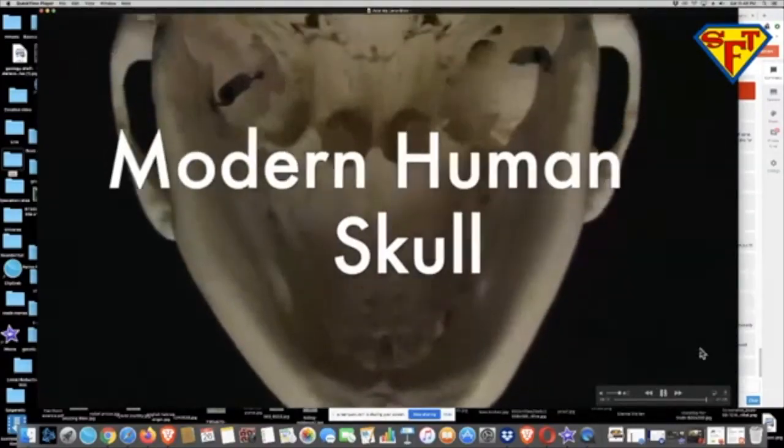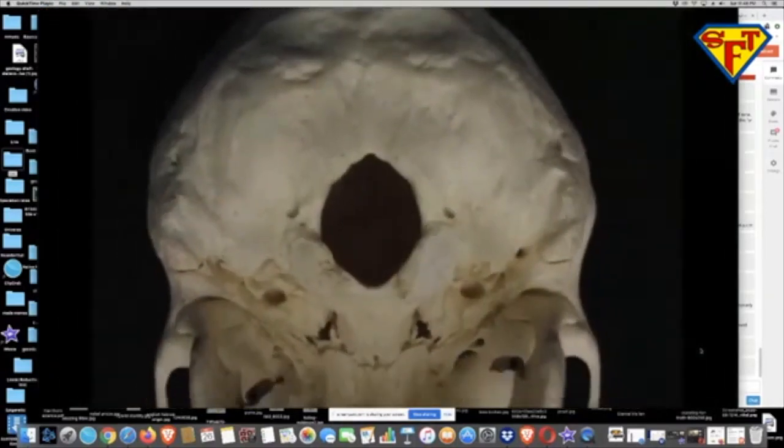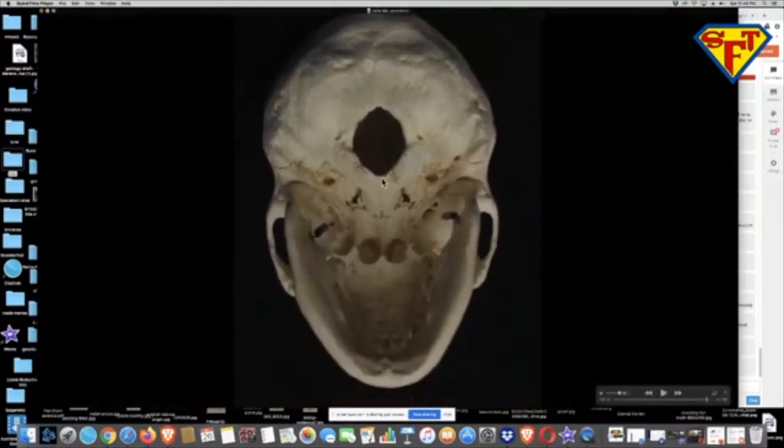This is the foramen magnum, which just means big hole. This is where the base of the spine comes into the skull. Right here is the very middle, and the reason it's in the middle is because of bipedalism — this is the center of gravity, and it's the easiest to balance our skull on. In primates, it's usually found in the back because they walk on all fours.